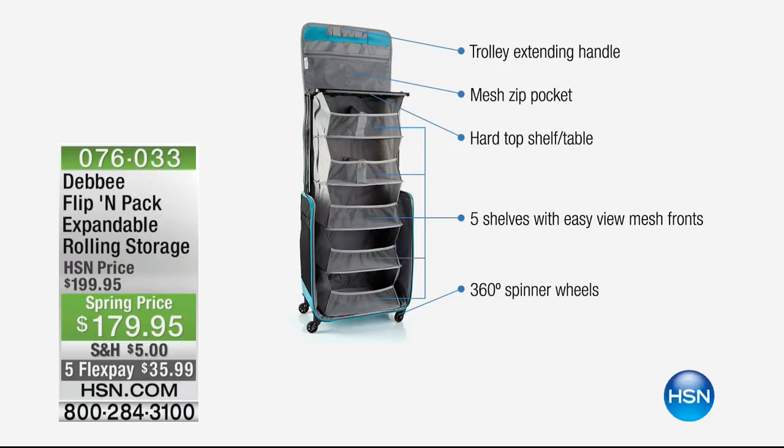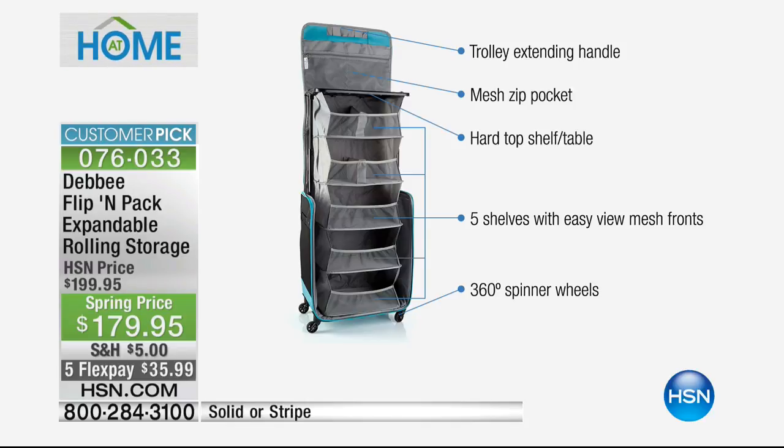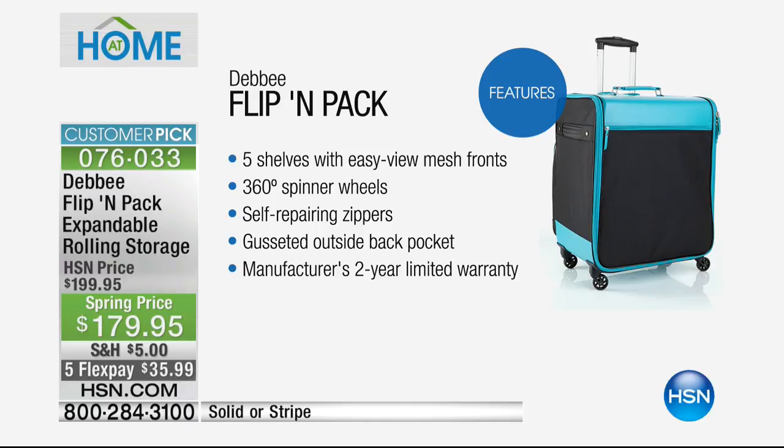Look at the magic of this — telescopic shelving that collapses down inside the bag so you can take it from point A to point B. Whether you're in a crafting club or traveling, you can utilize it. You've got 360-degree spinners inside, all organized and ready for travel. You've got gusseted outer pockets, zippered mesh pockets inside.